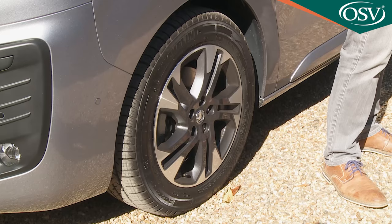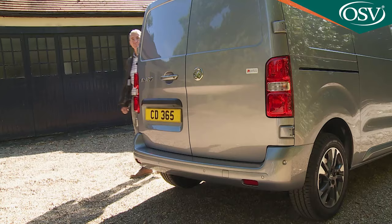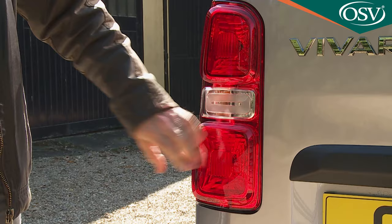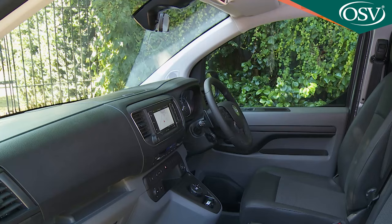We have the larger 17-inch silver rims here with a smart diamond-cut finish. Moving to the back, the vertically stacked lights flank the usual hinged rear doors, with glazing and a tailgate available as options.